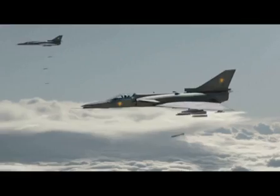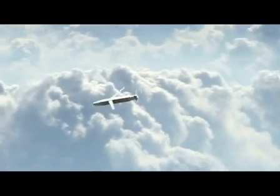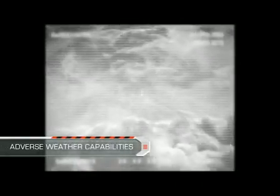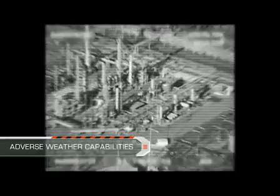The Spice 250 is the latest edition of the combat-proven Spice family. Its technologies have already been successfully employed in a combat arena and under adverse weather in low cloud base.